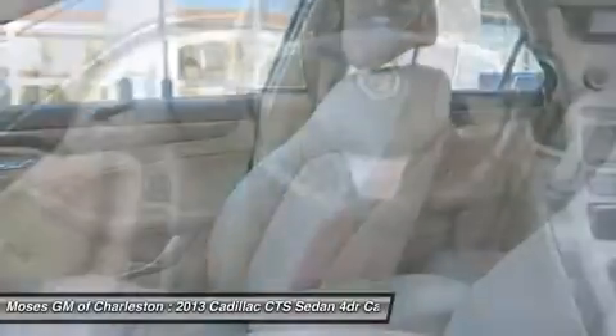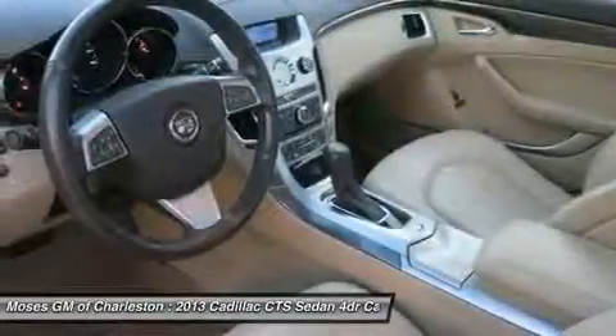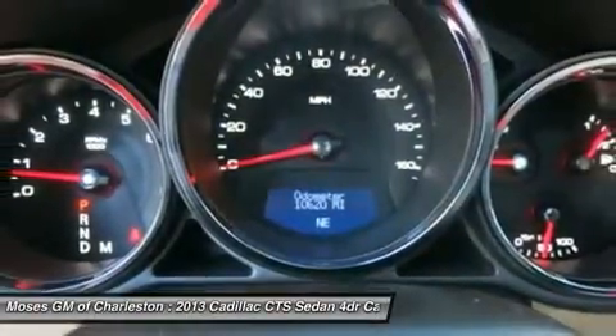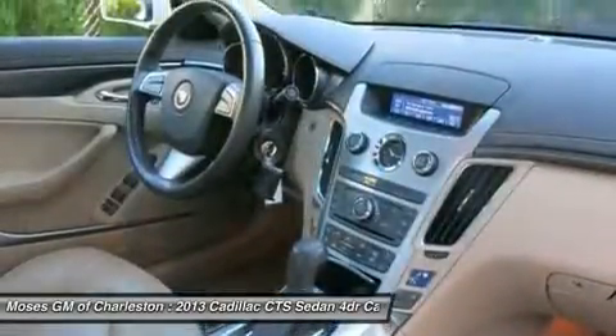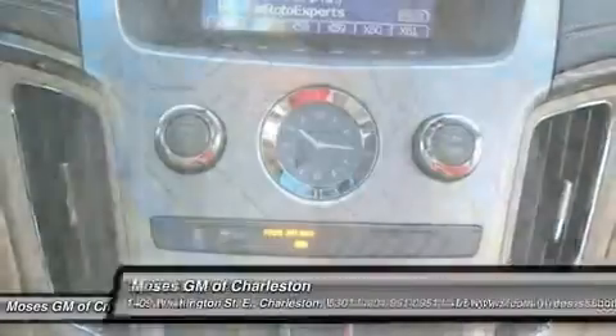If you have a question, comment, or would like to schedule a test drive, please call us today at 304-343-5534. And be sure to check us out at www.MosesDowntown.com for our most up-to-date inventory and sales and service specials.